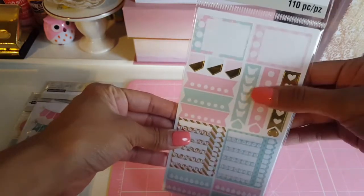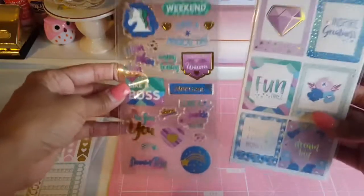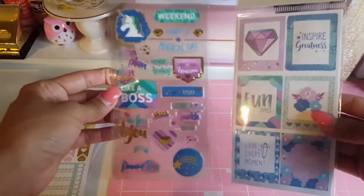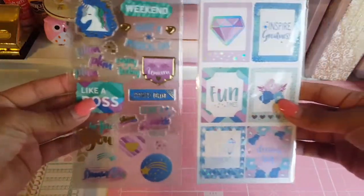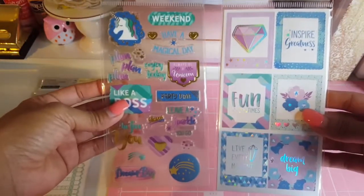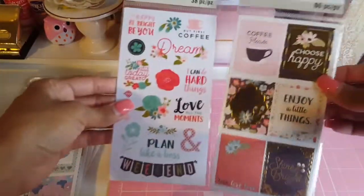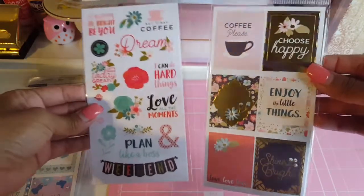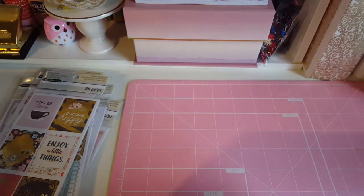How cute is the little dog! I also picked up this set from their new collections. I saw the washi and wanted to get it but I left it behind — I'm definitely going to go back and get the washi probably. And I also picked up this set right here. I love them.